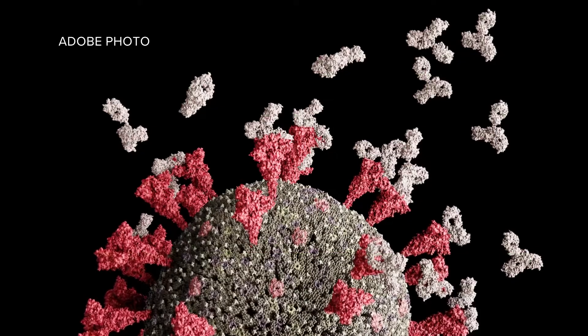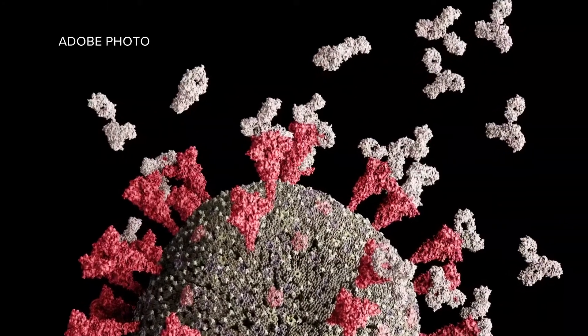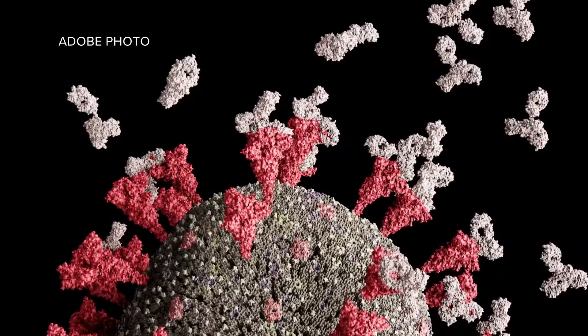Dr. Bumpus says that scientists will then use those spike proteins in the vaccine. When our body sees those spike proteins, it triggers an immune response and trains our body to respond to the real thing. The moths are just a means for producing it — just the factory. The moth cells are not at all anything to do with the actual vaccine that you're getting. So we can verify that yes, moth cells were used in the production of this new vaccine.